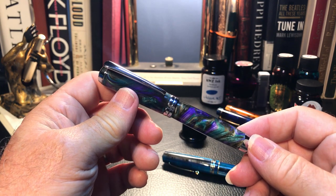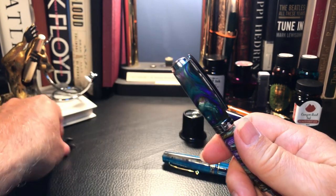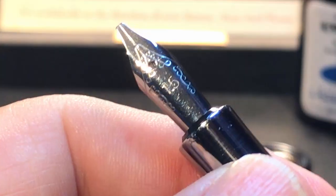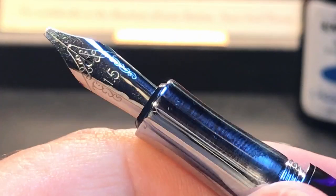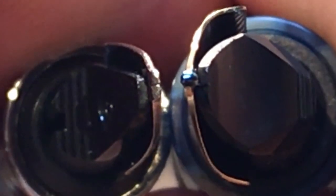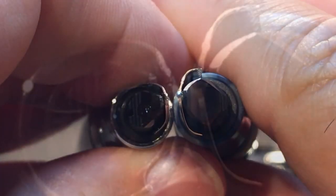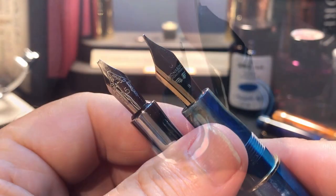Let's come back to live view and look at the difference between an architect italic and a stub close up. This is my custom-made Just Right calligraphy fountain pen that my kids gifted me last Christmas. It came with three nibs — this is a 1.5mm, and it also came with a 1.9 and a 2.5 in the calligraphy set. Now let's compare it to the italic that Jack just did. The stub is horizontal and the architect italic is vertical.